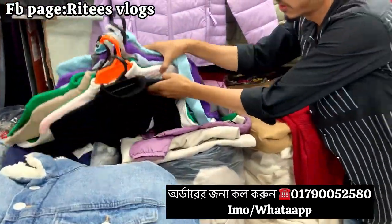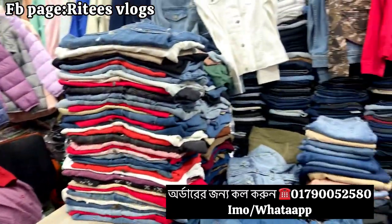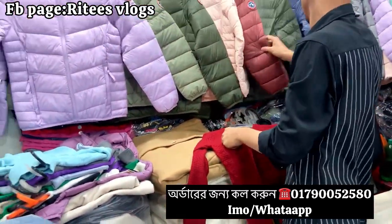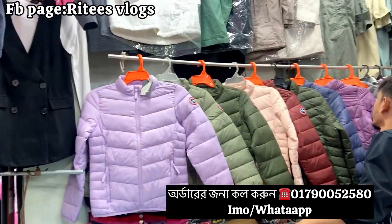I'm going to explore this market. I'm going to buy a sweater, a high-neck, full-neck, a full-open, and a jacket.